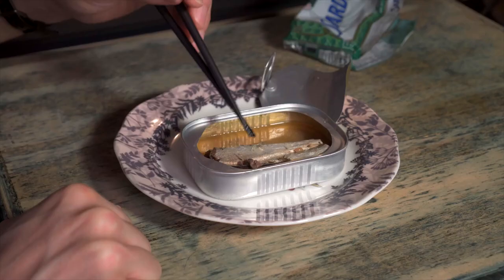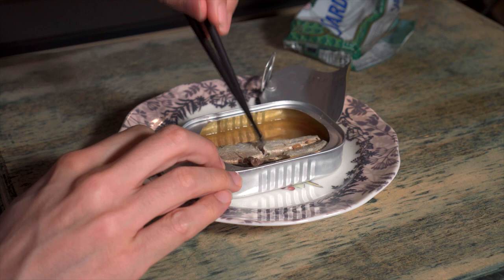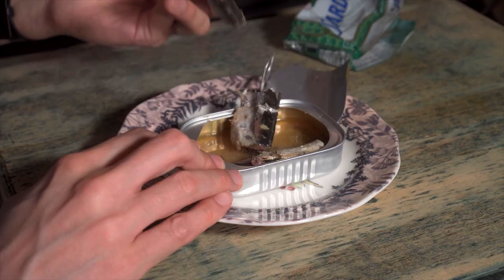And the soybean oil — I don't know, it's not olive oil, but it's still got a nice texture, nice and slippery, oily, like you want oil to be. I don't know if soybean oil is maybe a little bit more shelf stable or something. Could be. If you know, let me know. Nice. Real nice. These are a real pleasant surprise.